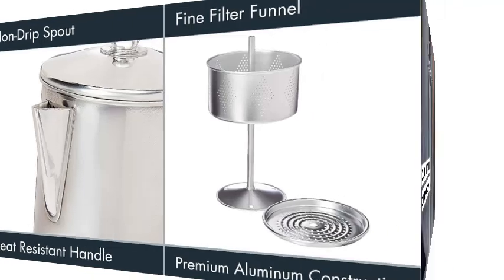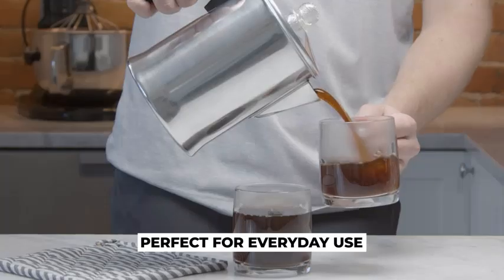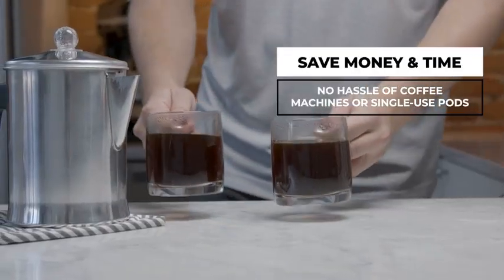Crafted from high-quality aluminum, it's built to last and provides a nostalgic touch to your morning routine. Whether you're starting your day or enjoying a coffee break, this percolator guarantees a robust and satisfying cup of coffee, making it a must-have for any home or office.